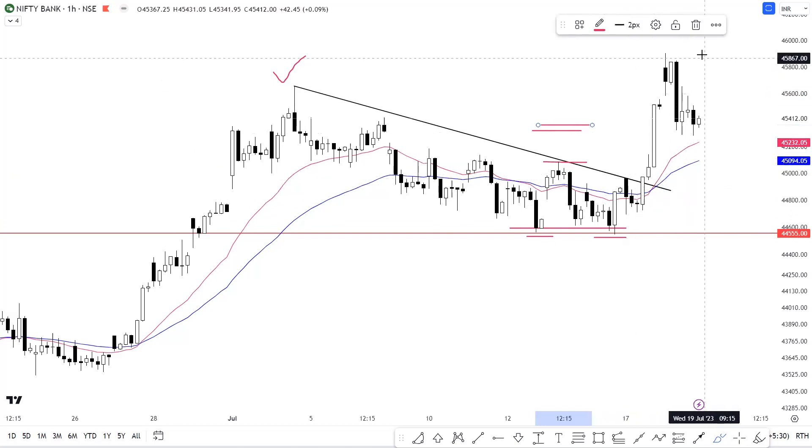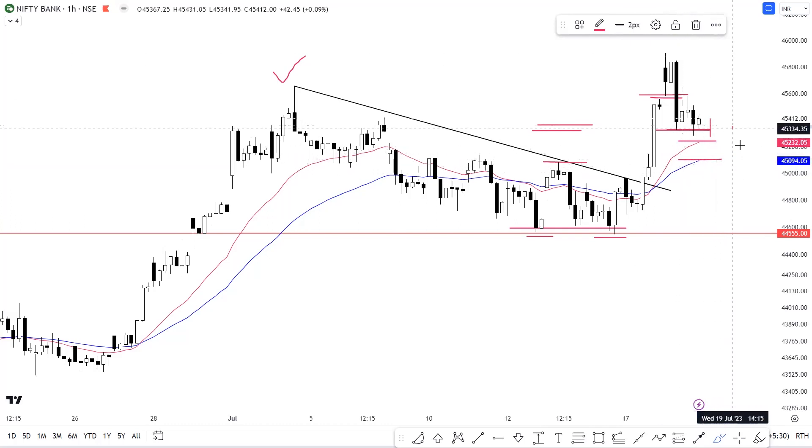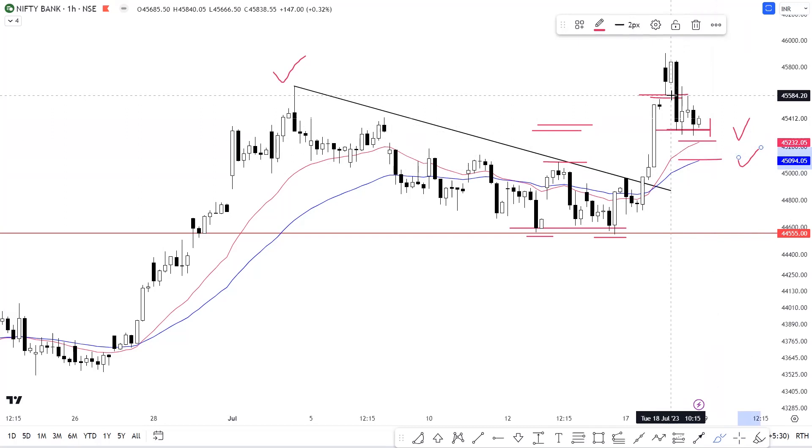We saw strong momentum on the upside, and even with a gap-up opening today, Bank Nifty did not sustain at higher levels and we saw selling pressure. You can notice that today's almost low is approximately at the levels of 45,325, so we can consider this as a reference level. If we have a breakdown below 45,325, we can see further downside.